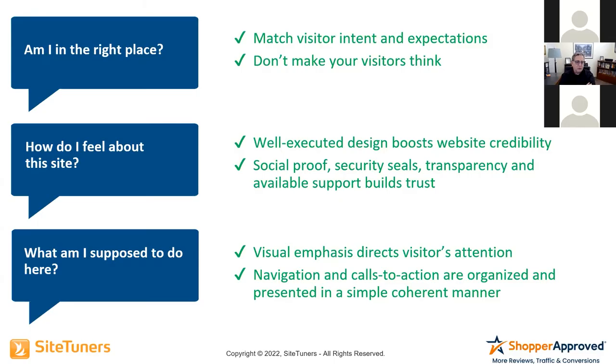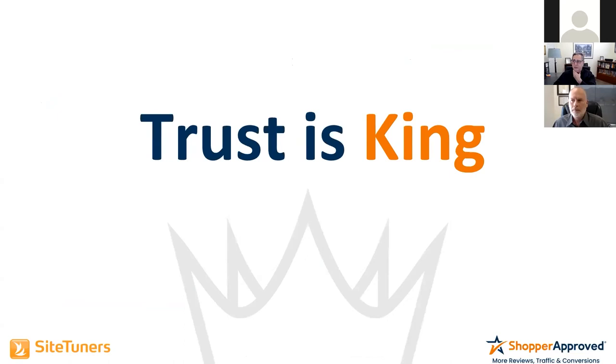And 'What am I supposed to do here?' — the last question. Make this really easy. Your job as an e-commerce person is to provide a product at a good value and make it easy for them to buy. Your navigations and calls to action have to be organized and presented in a very simple and coherent manner. Now I'm going to turn this back over to DJ.